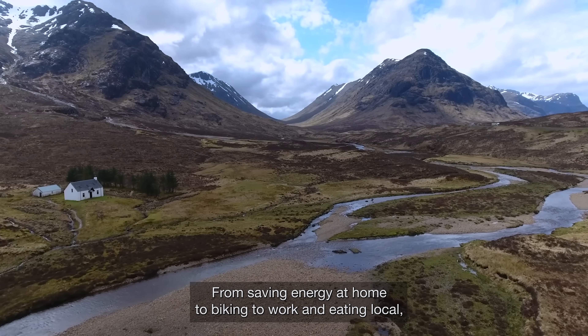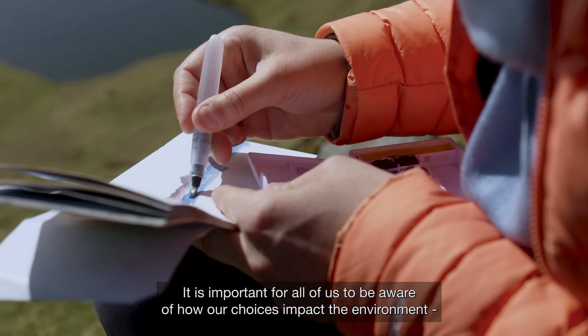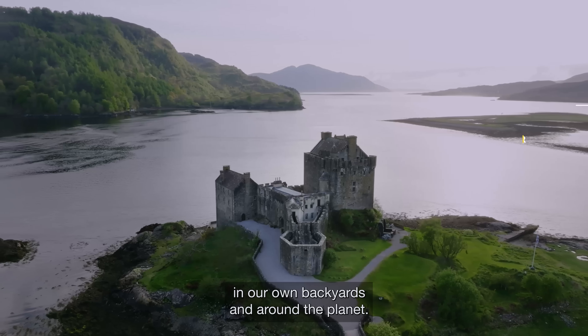From saving energy at home to biking to work and eating local, we can each make a difference. It is important for all of us to be aware of how our choices impact the environment, in our own backyards and around the planet.